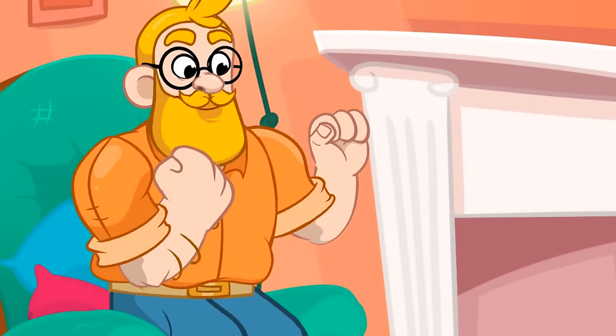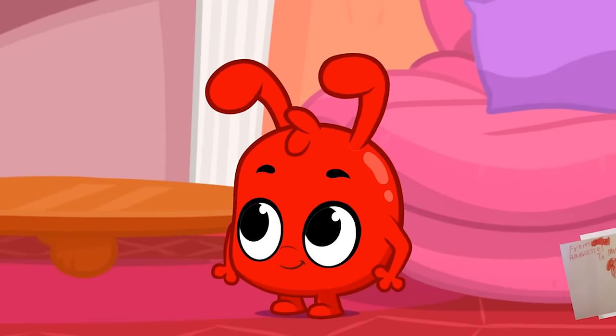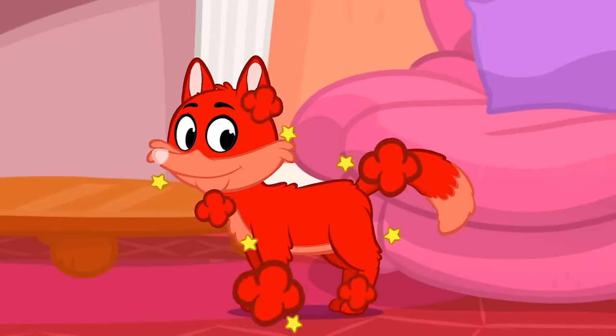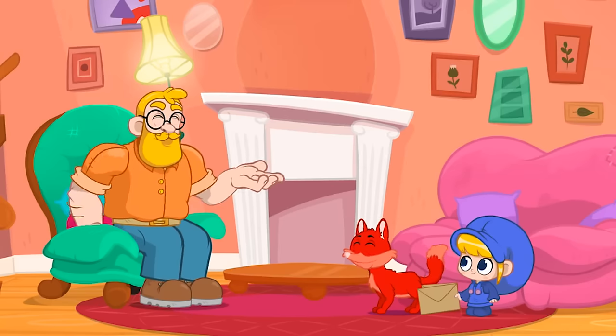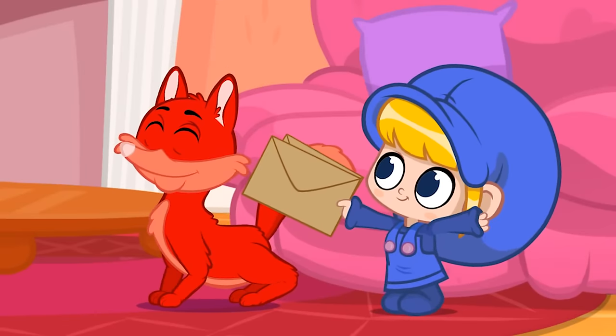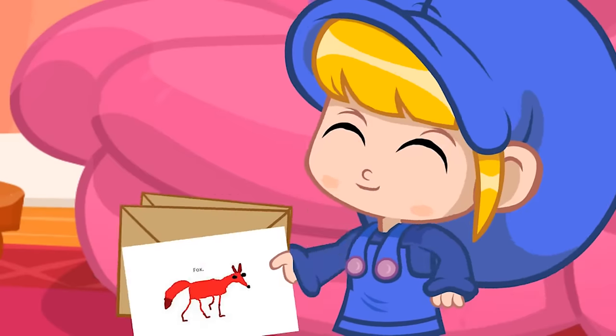I did great! Next one! What about this one? That's a dog again! No, Hank! That's a fox! Jonathan drew it!